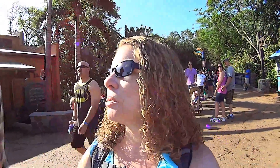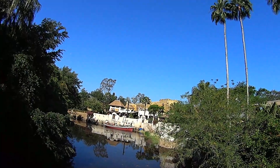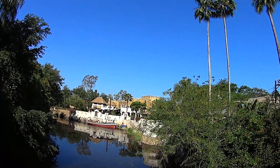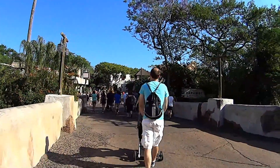We finally made it to Animal Kingdom. This one was a slow morning, but not our fault — the bus took a really long time, and then three Animal Kingdom buses came at once. I guess they just got bunched up, but we're here now. I love this view at Africa at Animal Kingdom. It's really well-themed and they've already got morning entertainment going. It's pretty early.